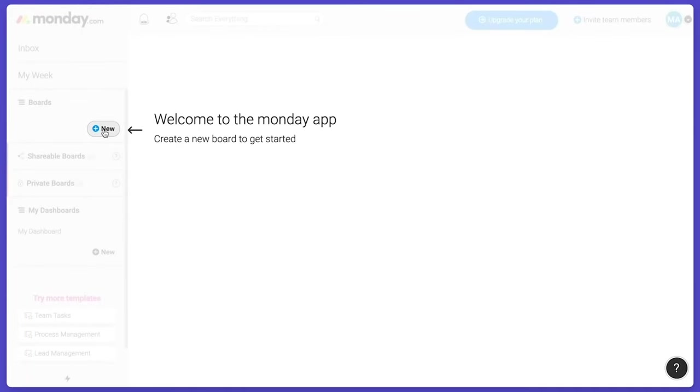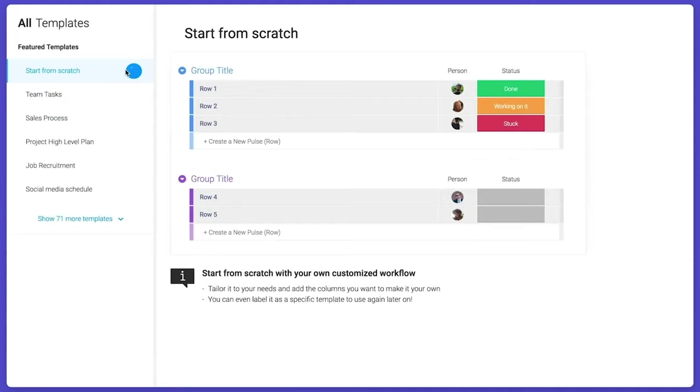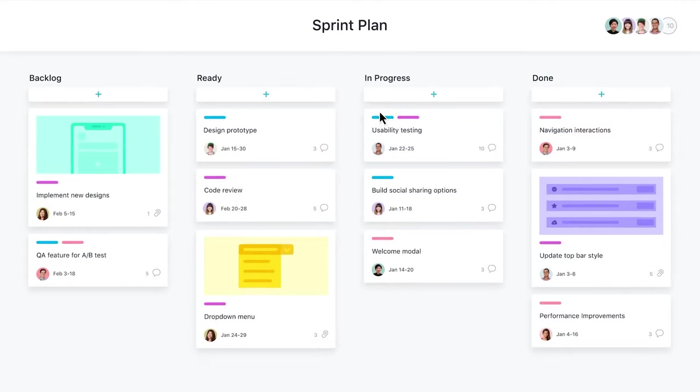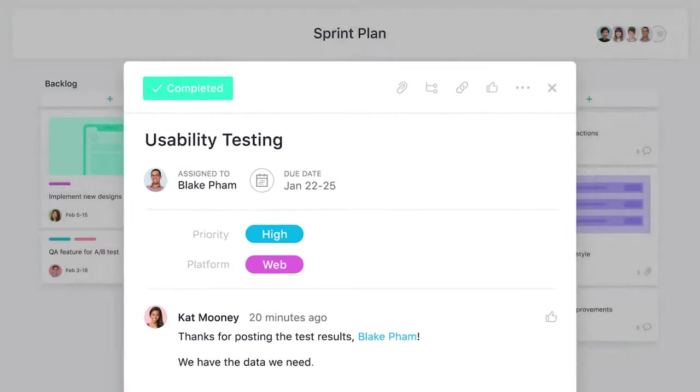Next, moving on to templates: both apps include templates, but Monday's templates are a little bit more robust and there are a lot more real-life content examples available there. I do like the templates in Asana, but as a company they don't seem to be focused on templated tasks — it's really more about the actual task functionality as projects are built out.